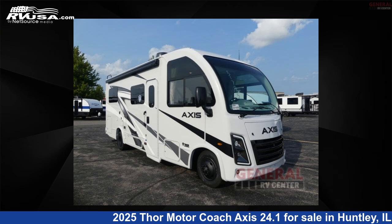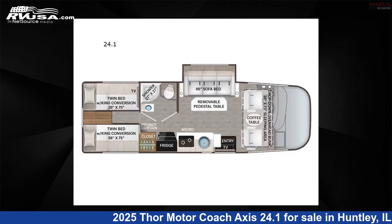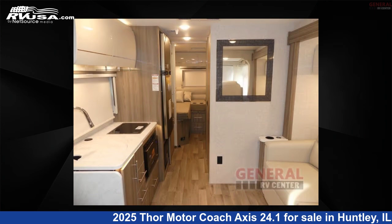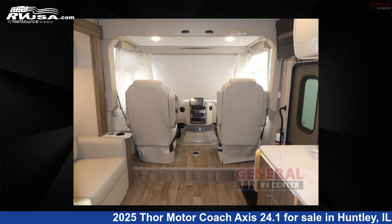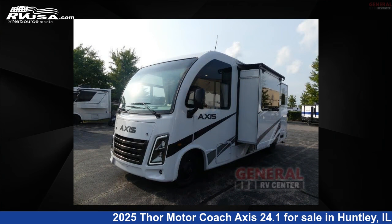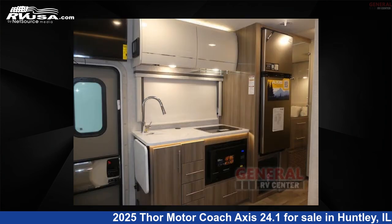This 2025 Thor Motor Coach Axis 24.1 is a Class A RV. It is located in Huntley, Illinois 60142 and is offered for sale by General RV Center. Click the link in the video description to visit rvusa.com and see more photos as well as the current price.